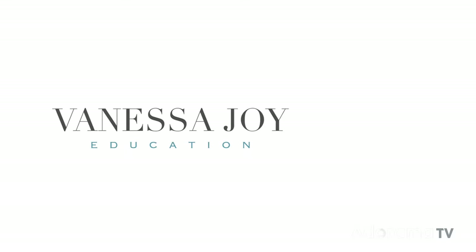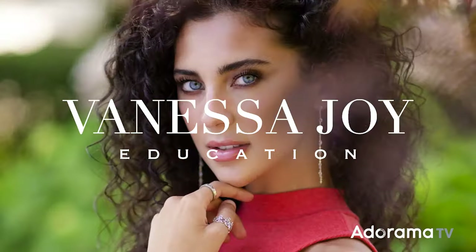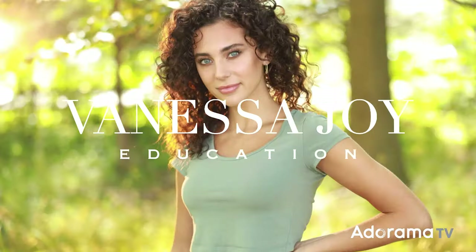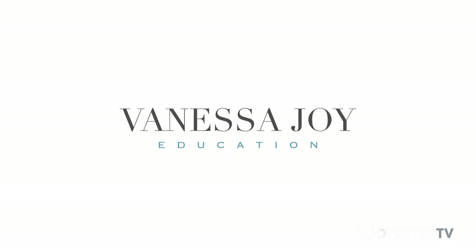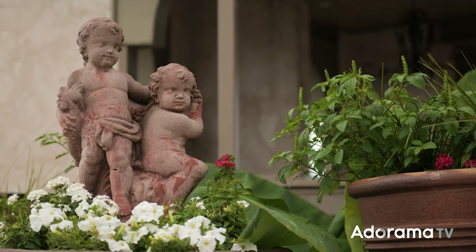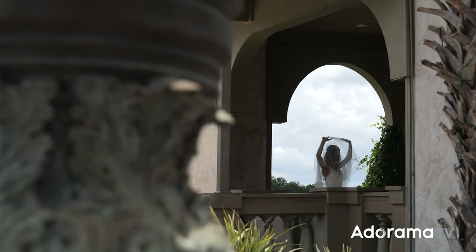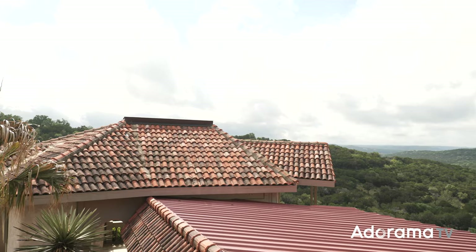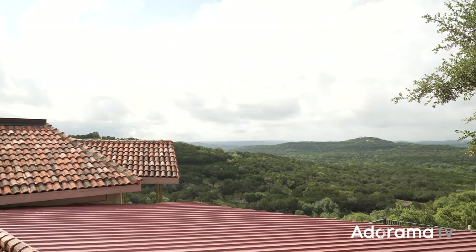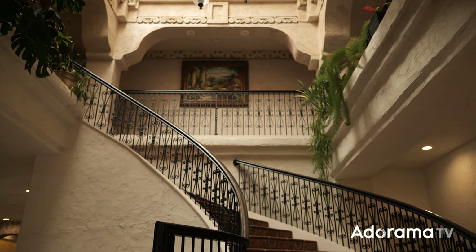My name is Vanessa Joy here for AdoramaTV and we are in Italy. Not really — I'll tell you where we are in a second. We are here at Via Antonia, this gorgeous reception venue typically for weddings. We are shooting a wedding-styled shoot in Jonestown, Texas, just north of Austin. Texas has never looked so good — it literally felt like we were stepping into a villa on the side of a hill in Tuscany. It's absolutely incredible.